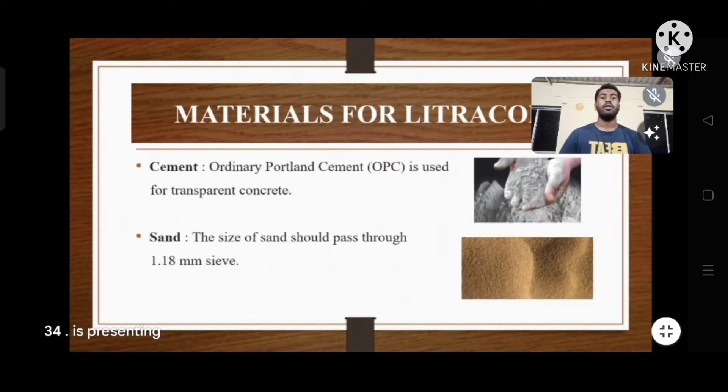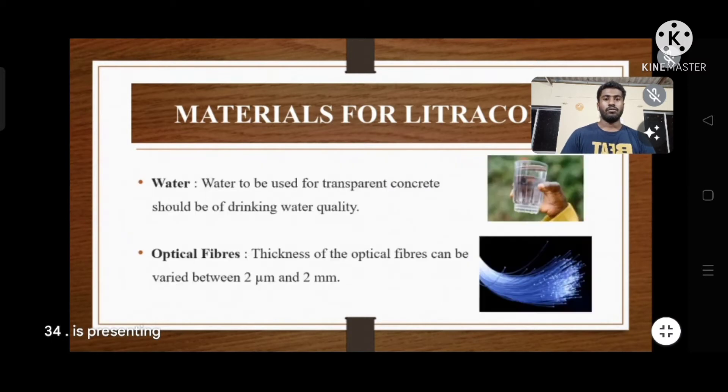Materials for light transmitting concrete: First, cement — Ordinary Portland Cement (OPC) is used. Second, sand — the size of sand should pass through a 1.18 mm sieve. Third, water — water should be of drinking water quality. Fourth, optical fiber — thickness of the optical fibers can vary between 2 micrometers to 2 mm.